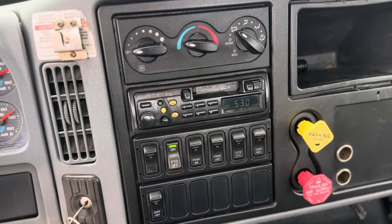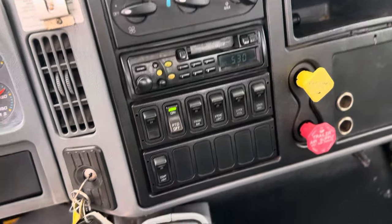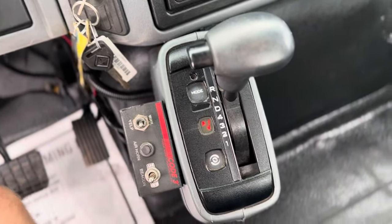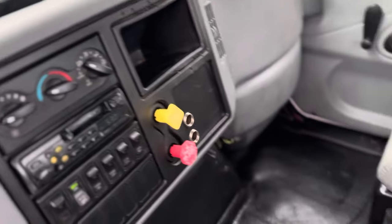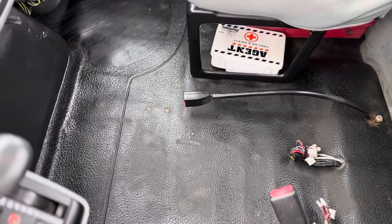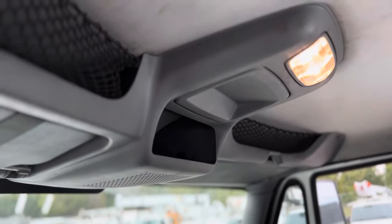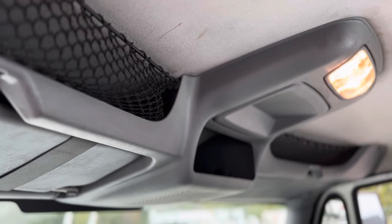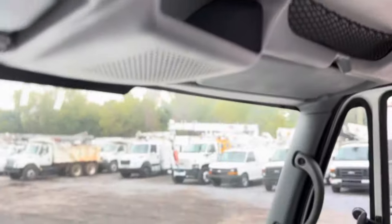Got our PTO switch on, some other switches for lights and things of that nature. Got our Allison automatic transmission — this is a five-speed auto — AM/FM radio, heat, air conditioning. This is an airbrake truck. It was previously rated at 40,000 pounds, so you do need a CDL license to operate.